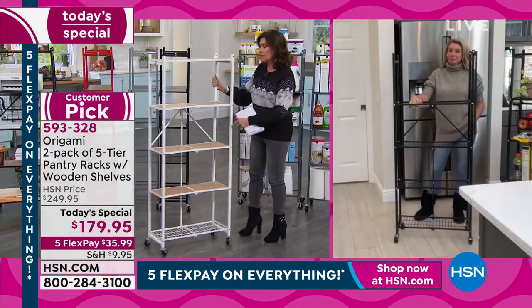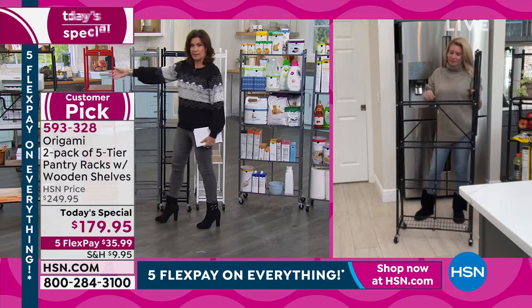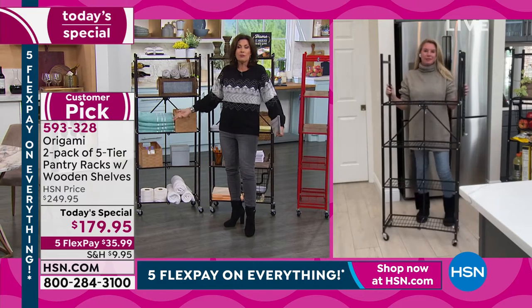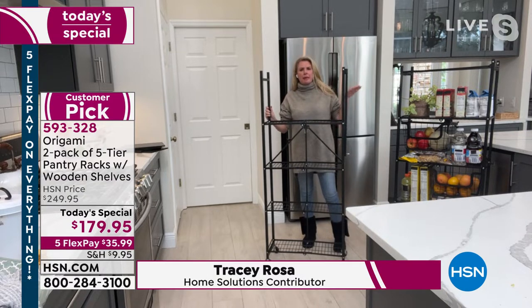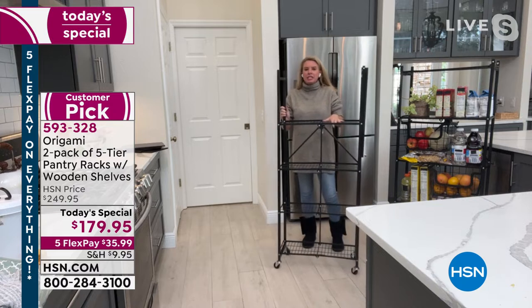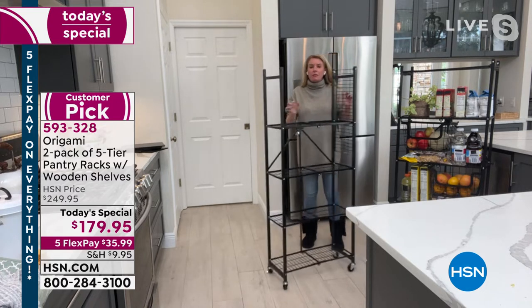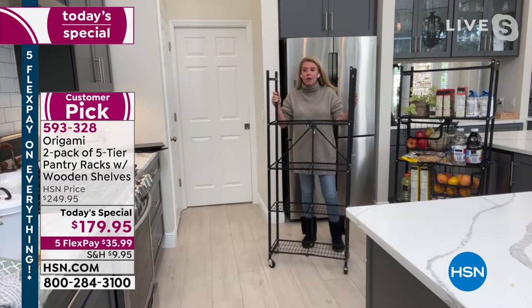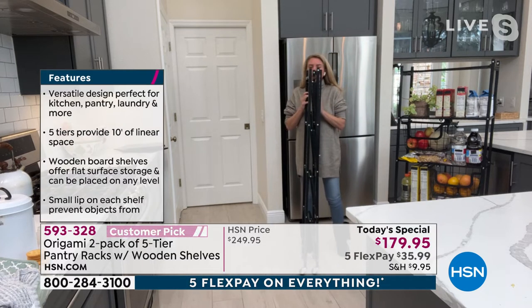We call them pantry racks but there are so many different ways to use them — great for the pantry, great for the office, the kitchen, the bath area. If your mind wants to wrap around your whole house, let's start with the pantry. That one little closet in your home — you don't need much room for this. It's 10 inches off the wall, so if you've got 10 inches by two feet you're good to go. It stands about 59 inches tall — just about five feet. And it's Origami.